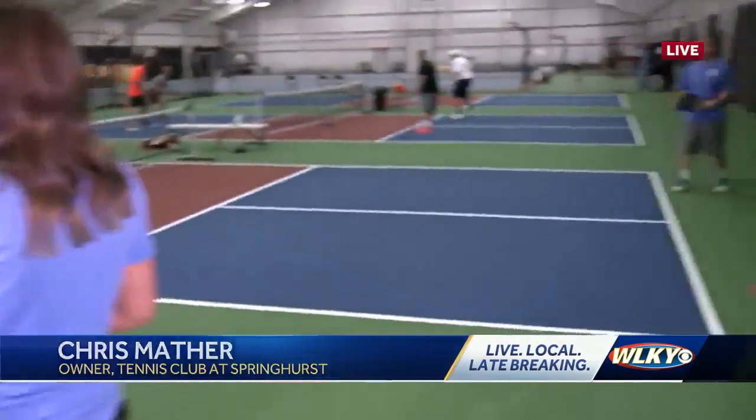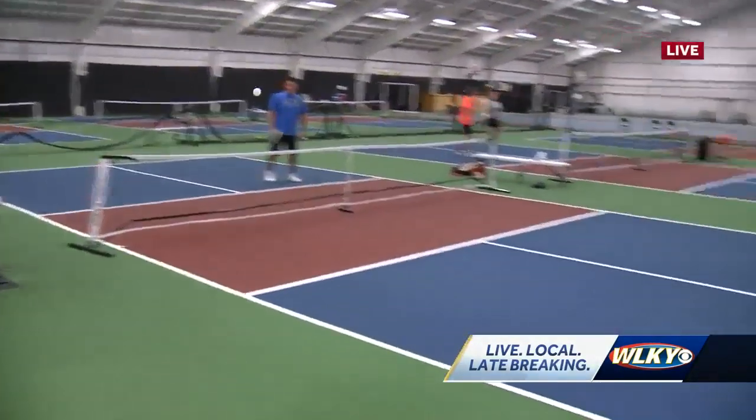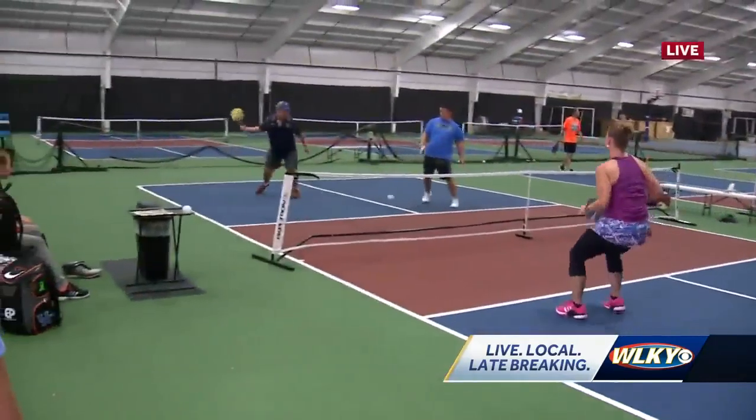Chris, you said that this is a really inclusive sport and it's continuously growing. Exactly how would you explain to someone what pickleball is? Well, pickleball is a sport with a funny name, but it's a little bit of a combination of tennis and ping pong, played on a smaller court, mostly played doubles, so it's very social yet competitive.